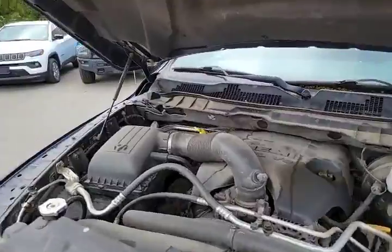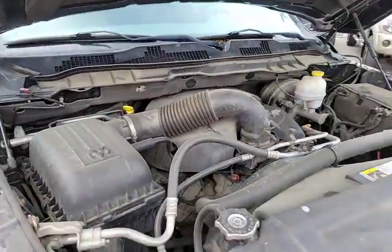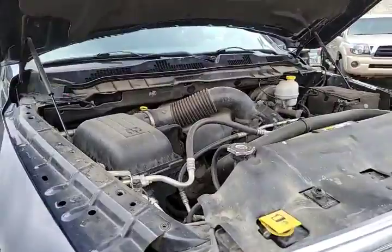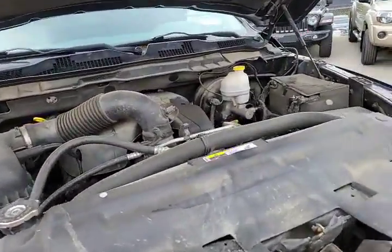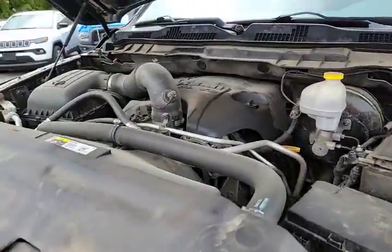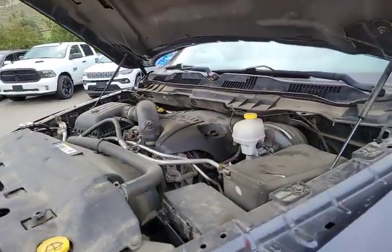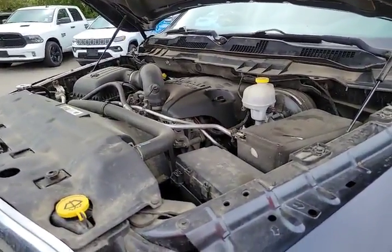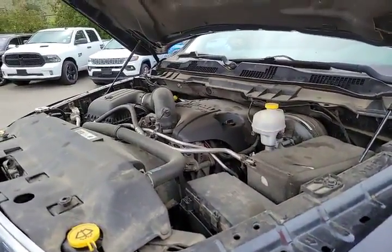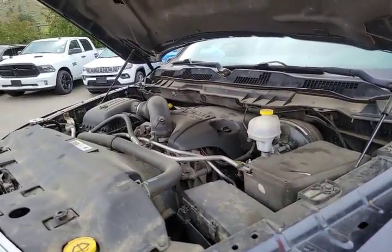Underneath the hood, we have the 5.7 liter V8 Hemi motor paired with a six-speed automatic transmission. Dodge has had this motor for quite some time now — been very good to Chrysler, with good fuel economy thanks to the multi-displacement system and good pulling power of around 10,000 pounds depending on axle ratios. Really good, well-proven powertrain.